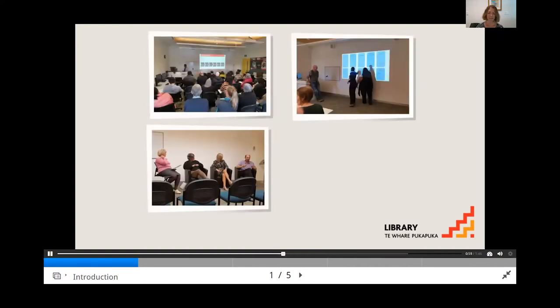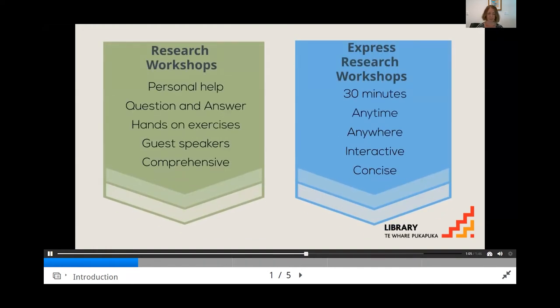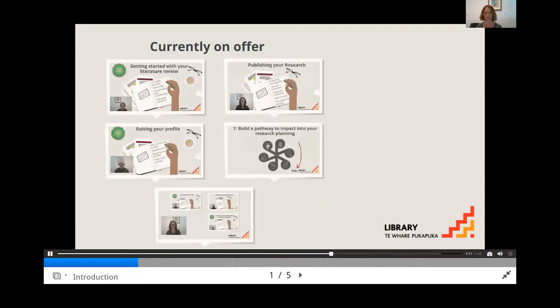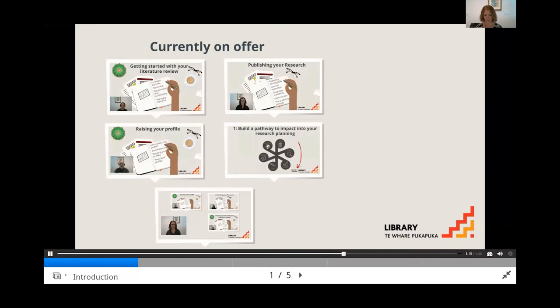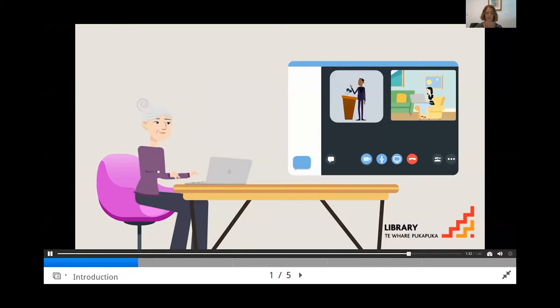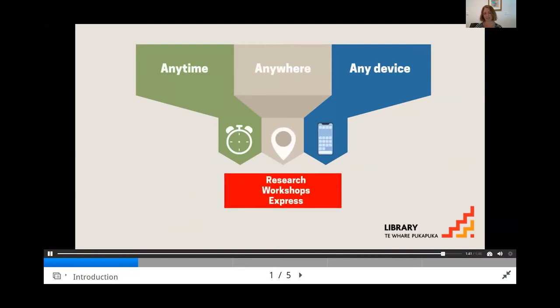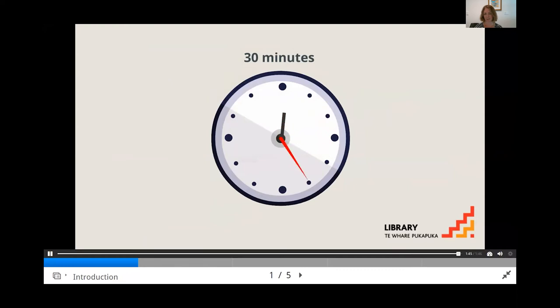The library continues to run face-to-face and online research workshops regularly. These workshops are more comprehensive than Express Research workshops and often include guest speakers or hands-on practice. The tutorials currently on offer are: getting started with your literature review, publishing your research, raising your profile, and 10 ways to boost the impact of your research. There's also an introductory tutorial and one on determining impact coming soon. These tutorials are designed to be completed anytime, anywhere and on any device, and are designed to be completable within 30 minutes.